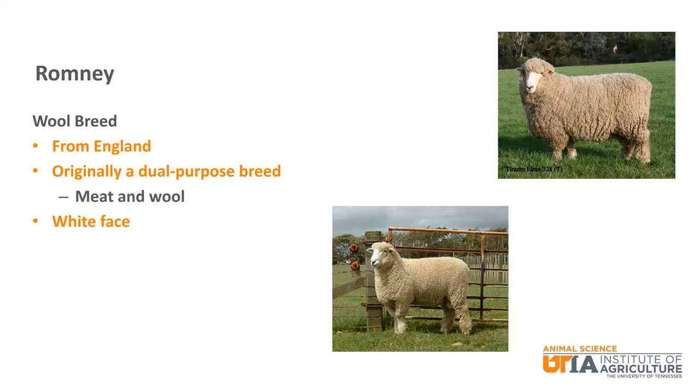The Romney is another white faced wool breed from England. It was originally selected as a dual purpose sheep with quality wool and good muscling.